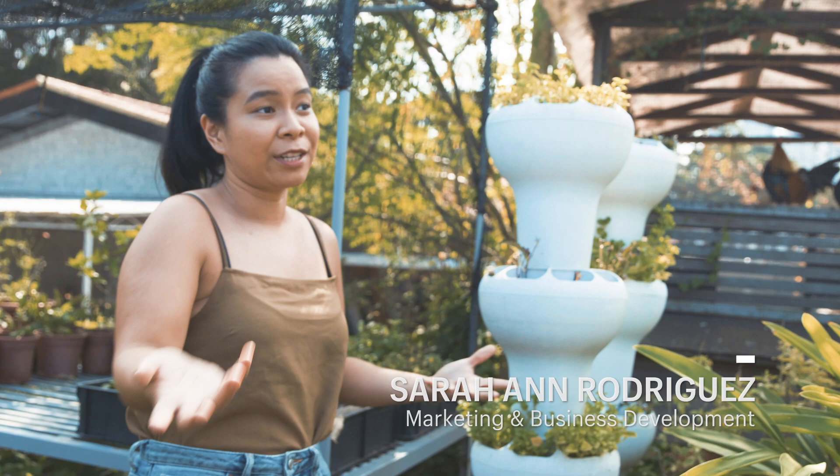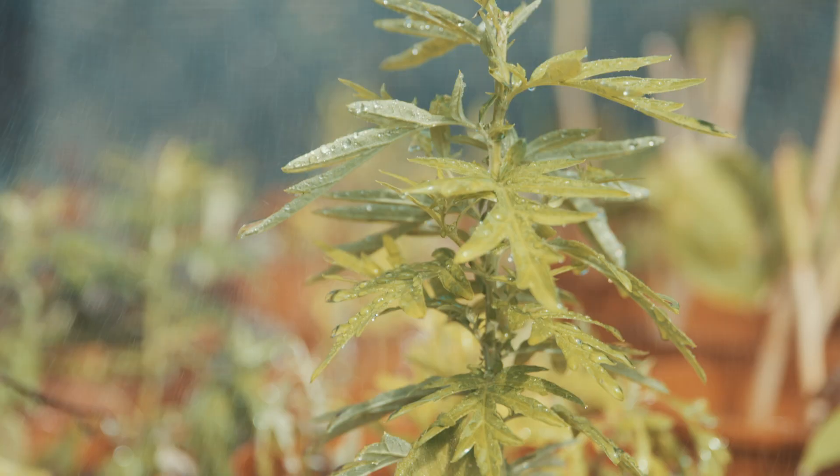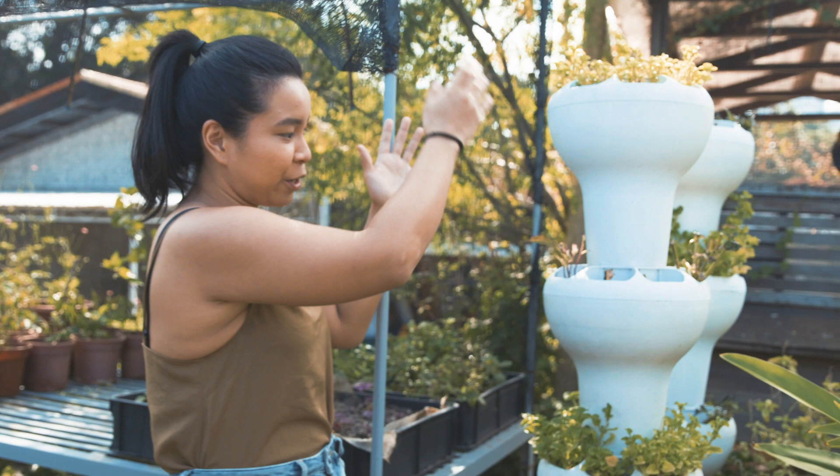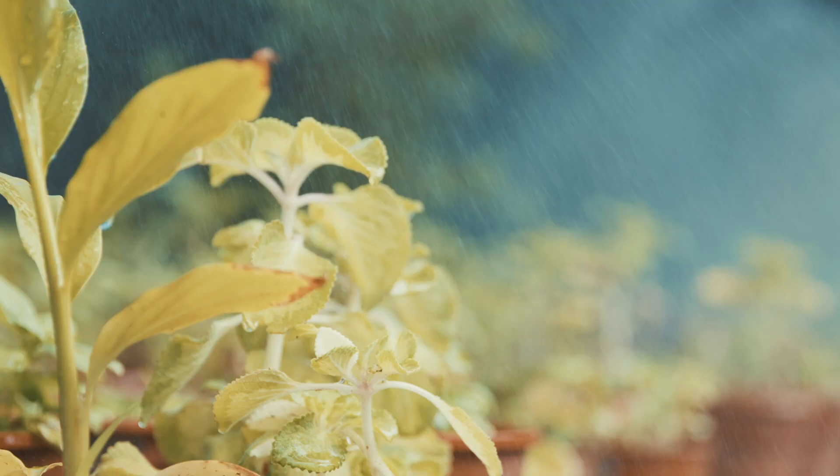We do want to help regular Singaporeans address the space issues so that they can still grow food at home. Towers like these are really good — you can grow five layers of plants using only the footprint of one pot.